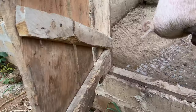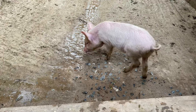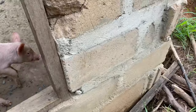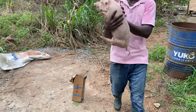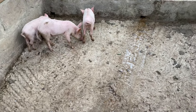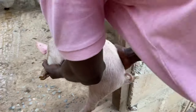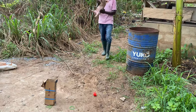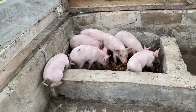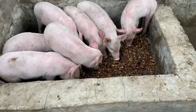Now that we've provided them with their food and their water, it's time to bring the piglets in. This is the first piglet. Now we have three piglets in, and we are left with a few more.